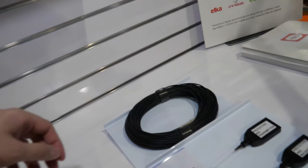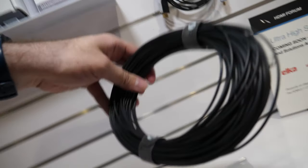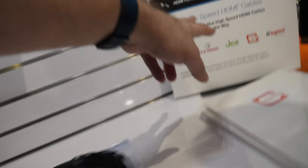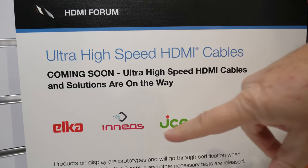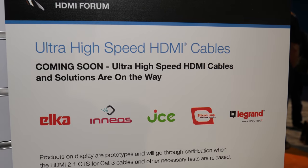If I take this off, you can see it a little bit better. So it gets to be very, very long, very thin, and this is with our partners right here — we have Elka, Ineos, JCE, Silicon Line, and Legrand.